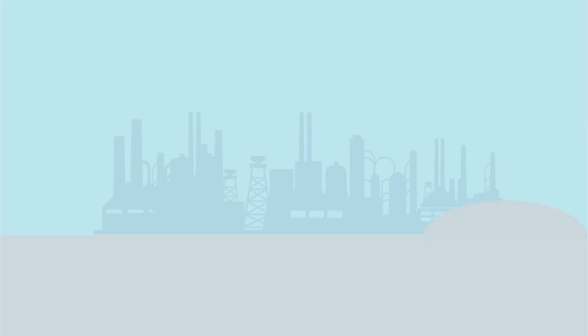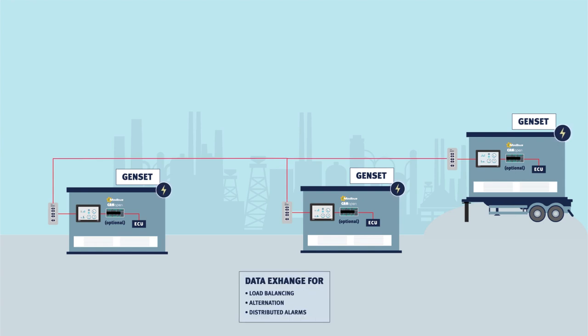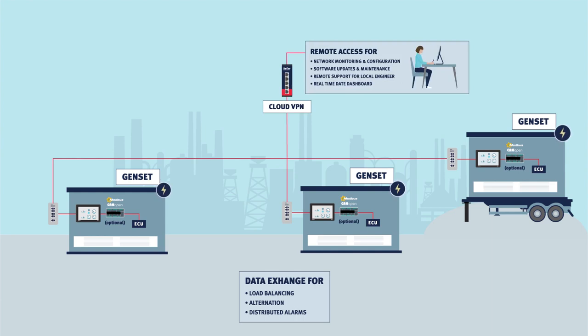Ensure 24x7 optimal and maximum power with data exchange and remote access. Let gensets perform power sharing and load balancing. Facilitate remote access for support and software updates, and provide on-site personnel with an overview of issues that need correcting.